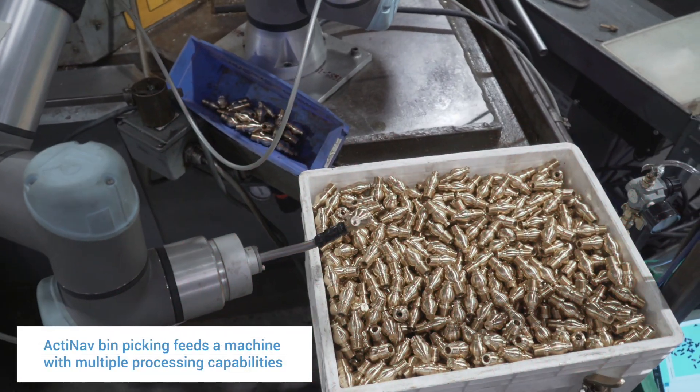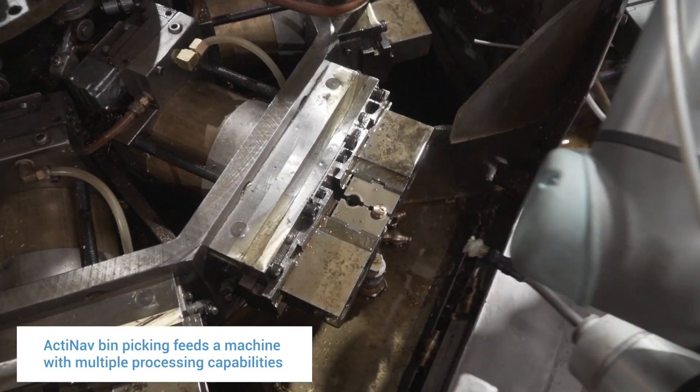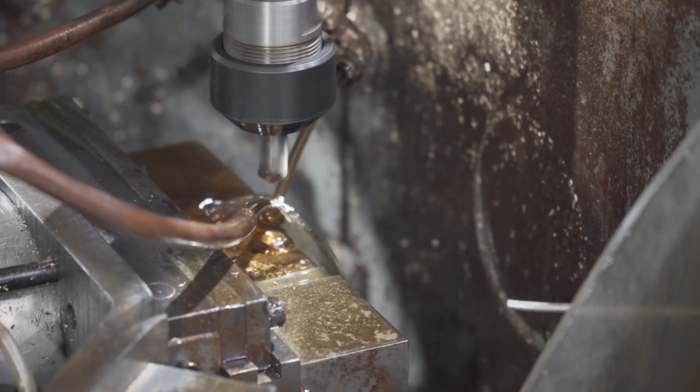After the robot picks the part, it places them in the jaws and then the machine indexes around to multiple stations to do multiple tasks. The tasks include drilling, chamfering, threading, and a wide variety of applications.